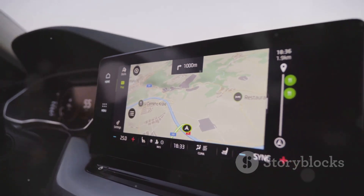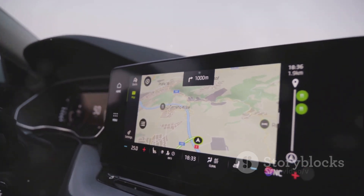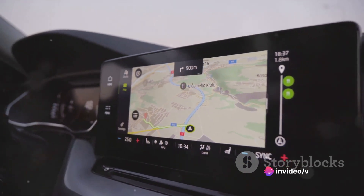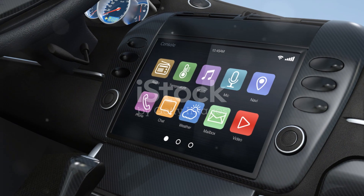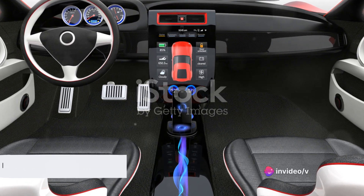Whether you're listening to a podcast or your favorite tunes, you'll enjoy crystal-clear sound. The navigation system is intuitive and easy to use, providing real-time updates to keep you on the right path. The user-friendly interface is designed to minimize distraction and maximize ease of use — it's all about making your drive smoother, more enjoyable, and more efficient. So a pretty impressive infotainment package, wouldn't you agree?